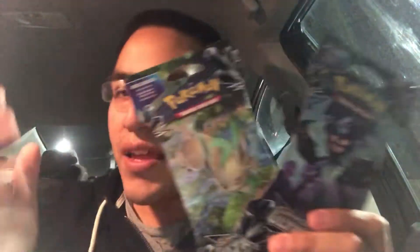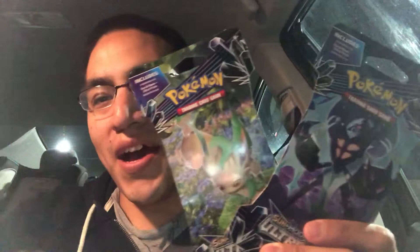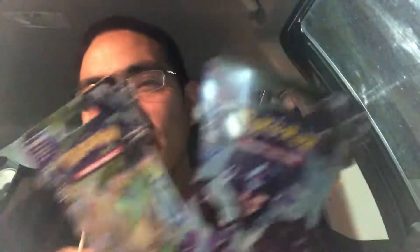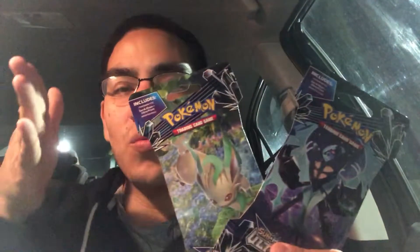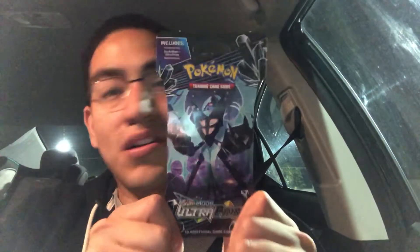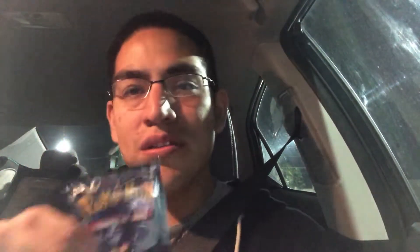Now onto the two Ultra Prism packs. These felt pretty heavy. I've mentioned before that I buy individual booster packs when something seems off — like in a whole row of Giratinas there was one Leafeon, and in a row of Leafeons there was one Dusk Mane Necrozma. So I had to get them. I always open Leafeon before Dusk Mane, but I'm going to do it the other way this time — Dusk Mane first.